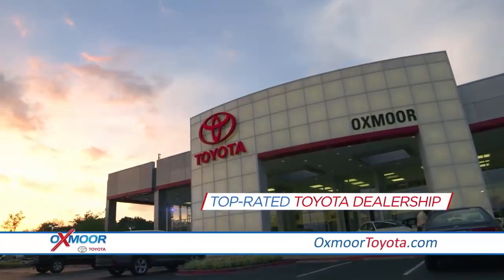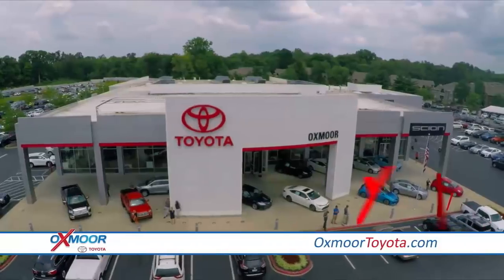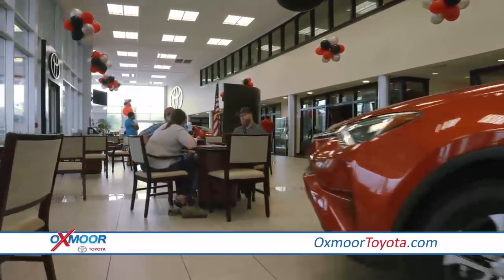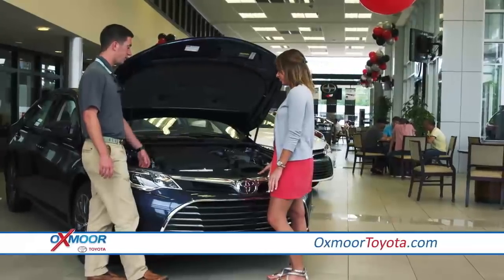As one of the top-rated Toyota dealerships in the region and a DealerRader.com certified dealer, we pride ourselves on offering an exceptional buying experience.